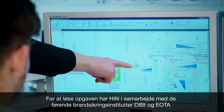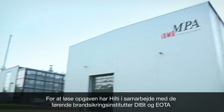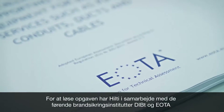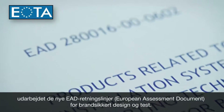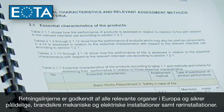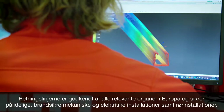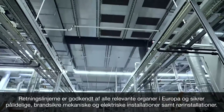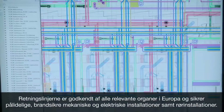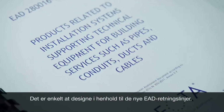To overcome these pressing problems, Hilti, in cooperation with industry experts, leading fire institutes, DIBT and IOTA, has worked on creating the new EAD fire-resistant design and testing guideline. Adopted by all relevant European bodies, it now ensures full reliability for fire-resistant mechanical, electrical and plumbing applications. Designing in compliance with this new EAD guideline is simple.